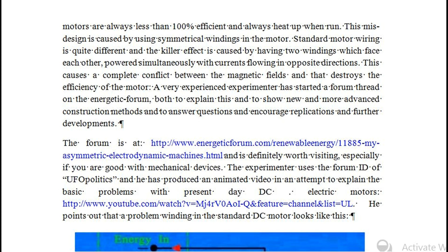A very experienced experimenter has started a forum thread on the Energetic Forum, both to explain this and to show new and more advanced construction methods, and to answer questions and encourage replications and further developments. The forum is at http://www.energeticforum.com/renewable-energy/11885-my-asymmetric-electrodynamic-machines.html and is definitely worth visiting, especially if you are good with mechanical devices.